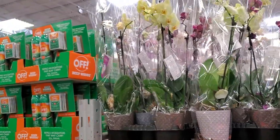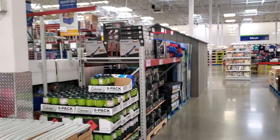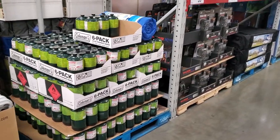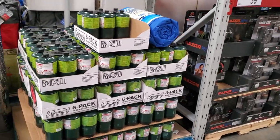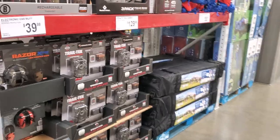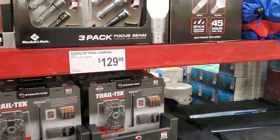And the orchids, you know, $13. Six-pack of Coleman propane, $20 bucks — that's not bad at all. Propane reminds me of King of the Hill. I miss King of the Hill, that was my favorite show.